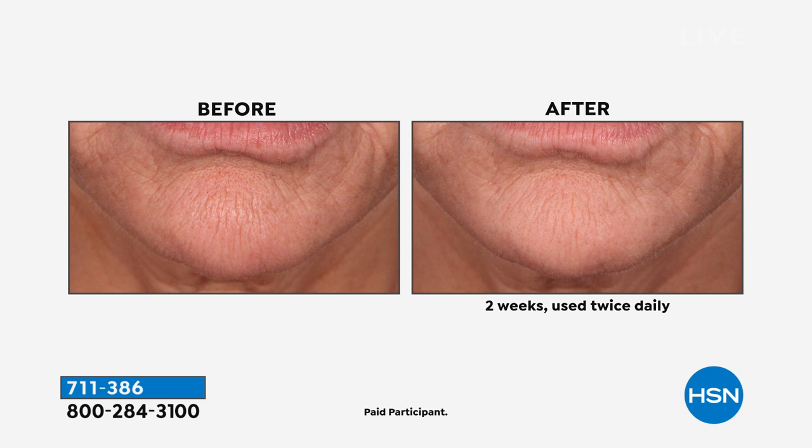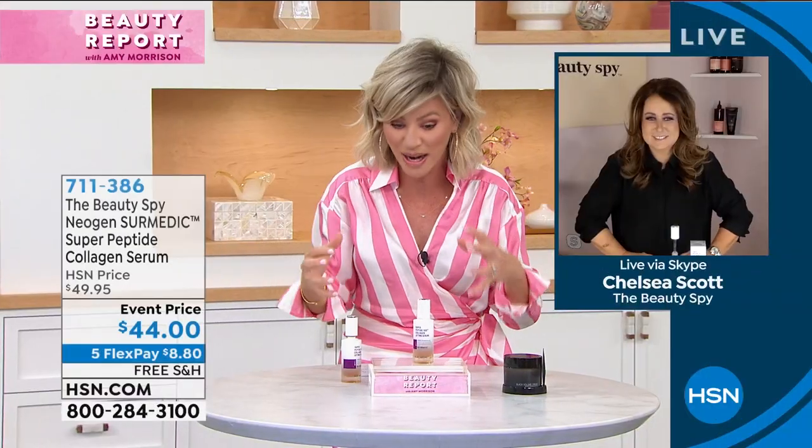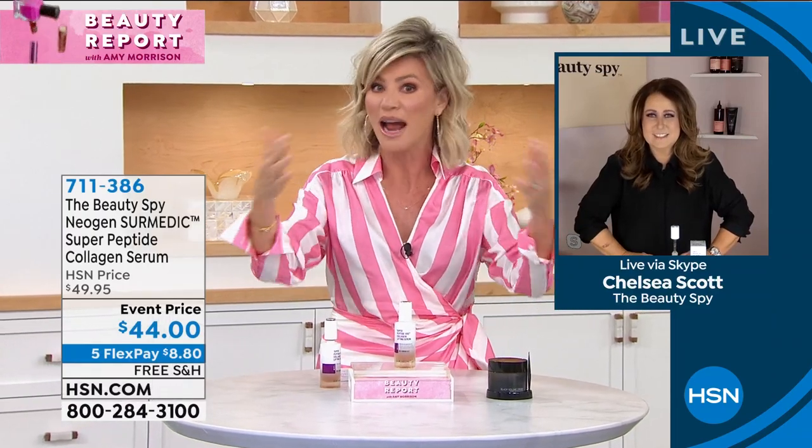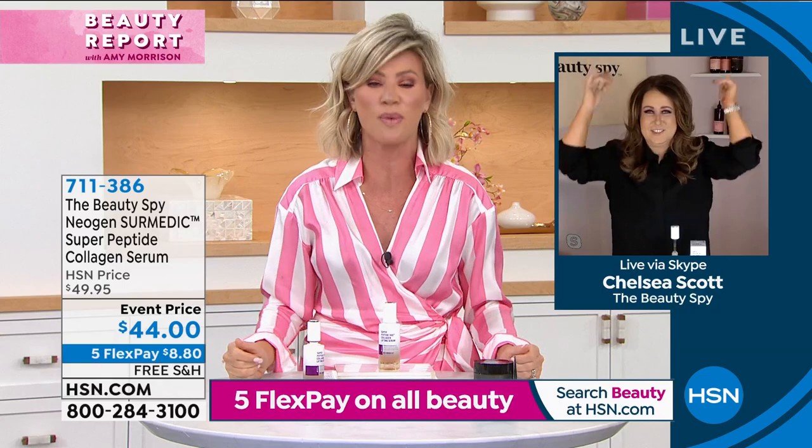Chelsea Scott is joining us — she is our Beauty Spy founder here at HSN, a woman-owned business. I picked this as my pick because it is the product that will lift and firm, and all the beauty editors say it all over social media. It's the facial corset we've been looking for.